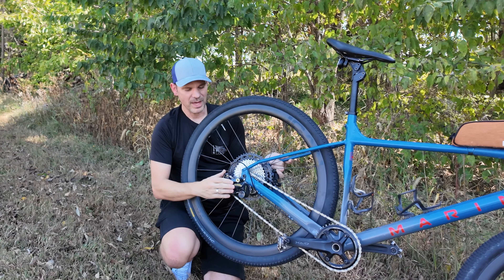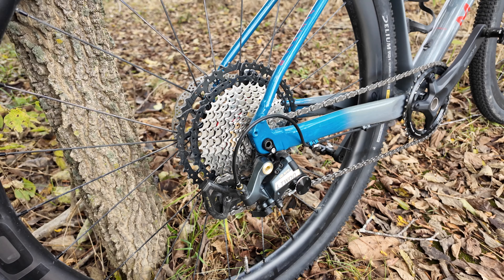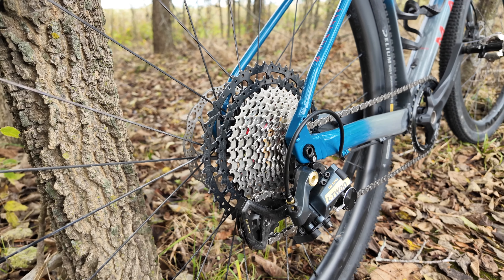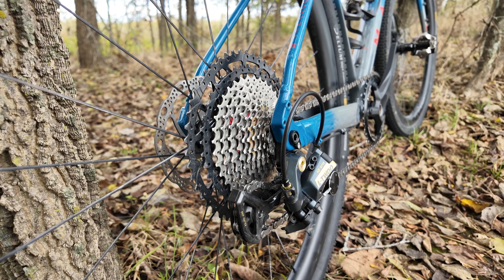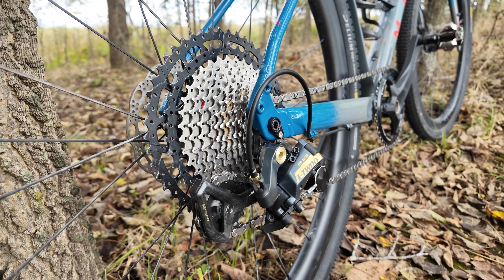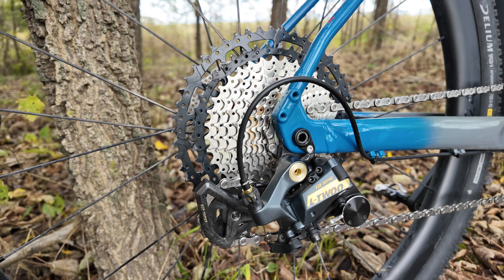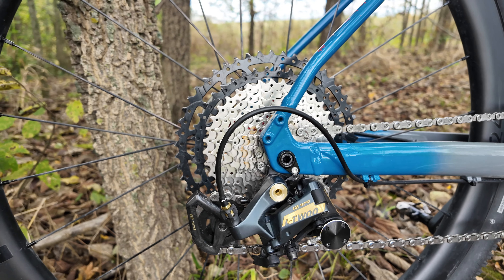The big benefit I find from the L2 setup is that it runs 12 speeds with a wide range cassette. I'm running a mountain bike cassette with a one-by setup, but with a bigger 50-tooth front chain ring that goes all the way down to 11 teeth. So this is a super wide range — it's similar to my mountain bikes but also capable of higher end speeds with that bigger front chain ring. I don't have to have a two-by setup.